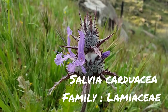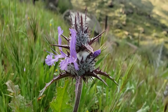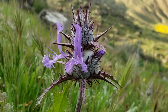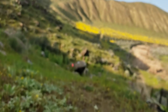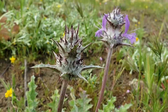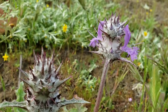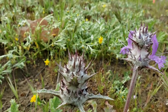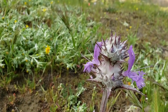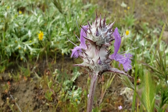Salvia carduacea — they call it thistle sage. I don't know why, because common names can be so misleading and kind of useless. Look at it — there are trichomes, look at all those trichomes. Same thing you see with Salvia funeria. I wonder if this is a whole clade of California salvias that get these nice inflorescences just laden with trichomes.